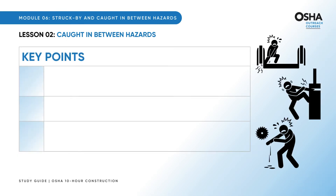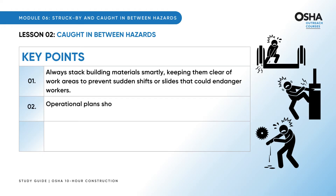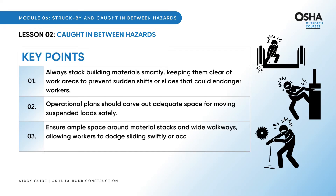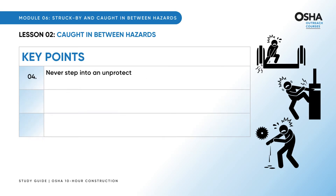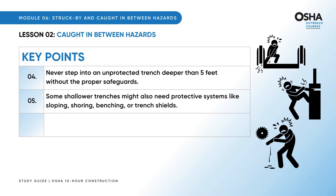Let's dig into these imperative key points. Always stack building materials smartly, keeping them clear of work areas to prevent sudden shifts or slides that could endanger workers. Operational plans should carve out adequate space for moving suspended loads safely. Ensure ample space around material stacks and wide walkways, allowing workers to dodge sliding or accidentally nudged materials. Never step into an unprotected trench deeper than five feet without proper safeguards. Some shallower trenches might also need protective systems like sloping, shoring, benching, or trench shields.